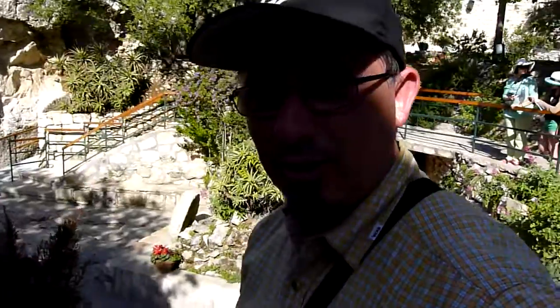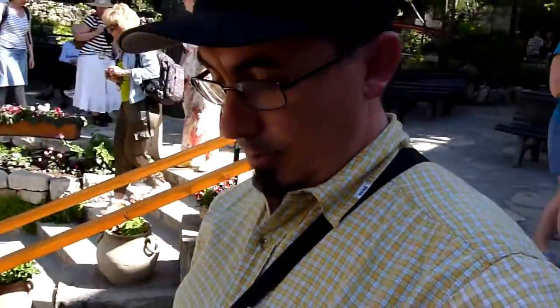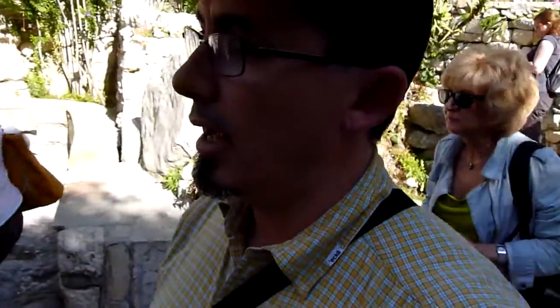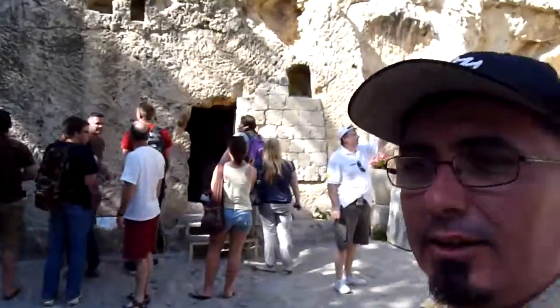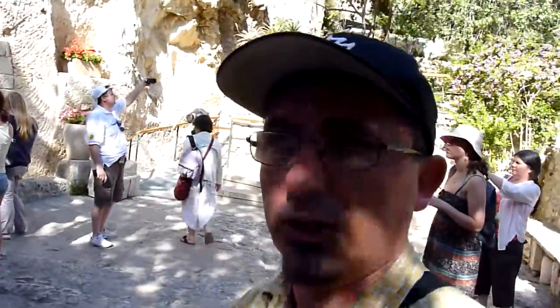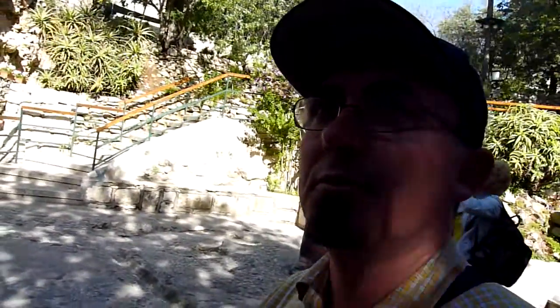All right, so I'm about to enter the empty tomb. This is known as the Garden Tomb because it was found near a place where they very likely could have had a garden. There was a vine, a wine press, and a huge cistern where you can have plenty of water — a few stories deep — to water your garden. This could have been owned by a wealthy person like Joseph of Arimathea.